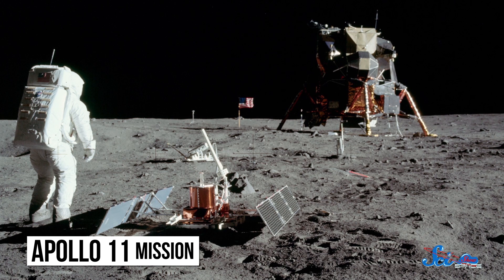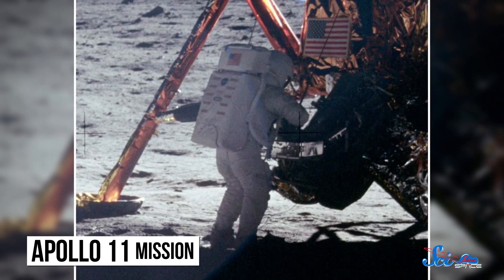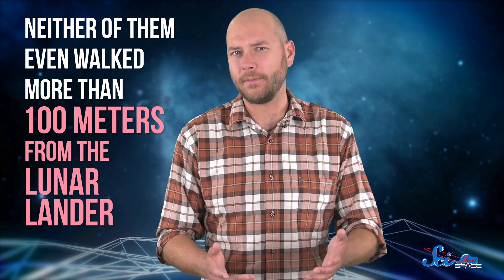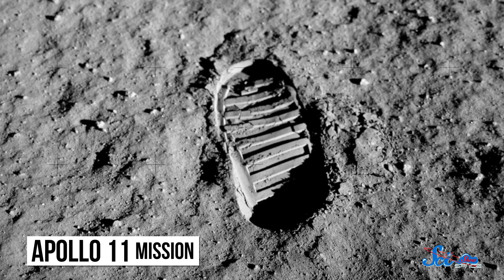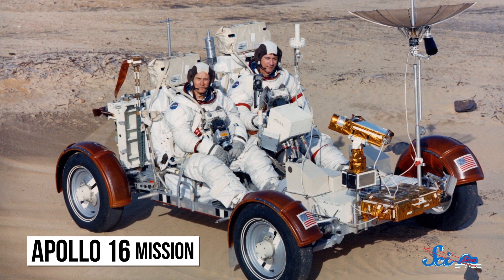It took nearly a decade of work and billions of dollars for Neil Armstrong and Buzz Aldrin to walk on the surface of the moon. But after those first historic steps, they went back inside the lander only two and a half hours later, and neither of them even walked more than 100 meters from the lunar lander. To do more science, future astronauts would need to travel faster, go farther, and carry more. They needed to stop being moonwalkers and become moon drivers. Fortunately, NASA had just the tool for them — the Moon Buggy.